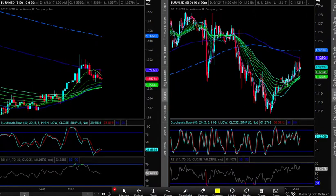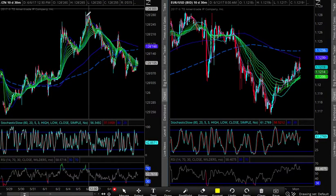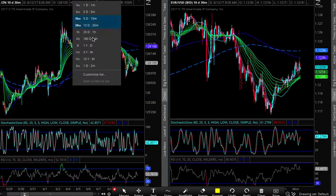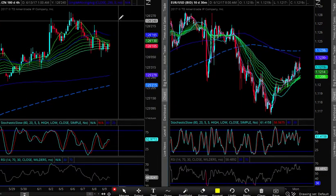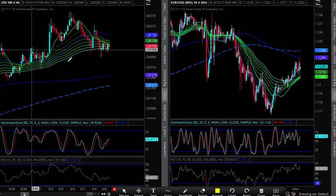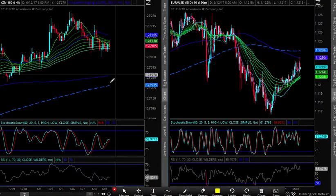I covered some tens this morning — not a lot of movement, but relative to where we were I covered a few tens and I'm running the core short. We're not exactly oversold in treasuries, but I covered one-fifth of what I'm short. That way, if we bounce 10 ticks or so over the intermediate term, I'll reshort those tens. If we fail down into pivot around 125 and three-quarters, I'll cover some more tens.